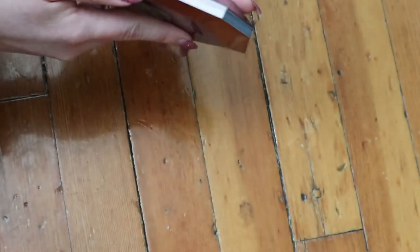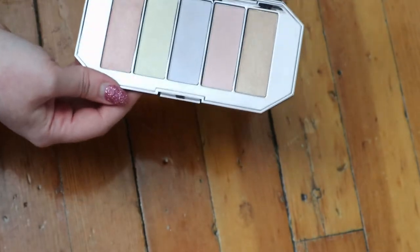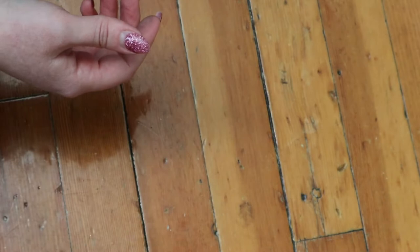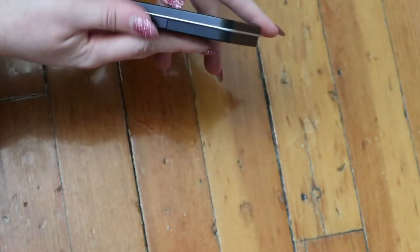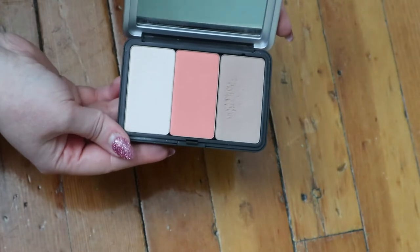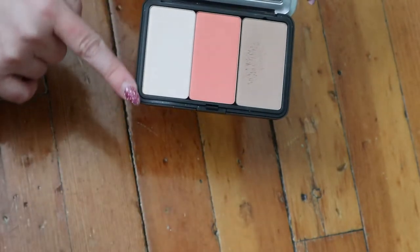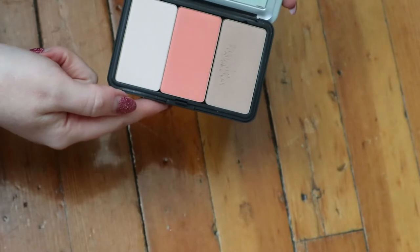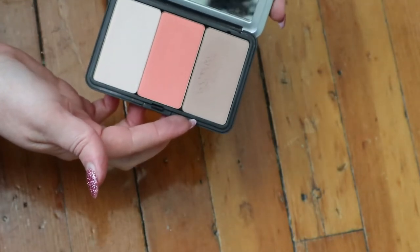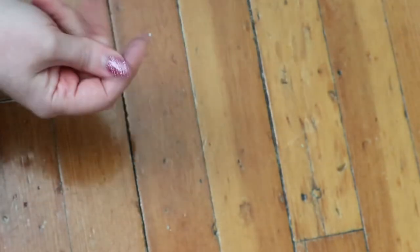I have this Becca Ocean Jewels Highlighter Palette, which I really love and use quite often, more in the summer. This is one of my favorite products - a trio from Make Up For Ever where you make it yourself. They sell individual pens and the formula is so good, finely milled, smooth, and blendable. There's a matte highlighter I use under my eyes, a blush, and a contour bronzer type thing. It used to be in my everyday makeup drawer.